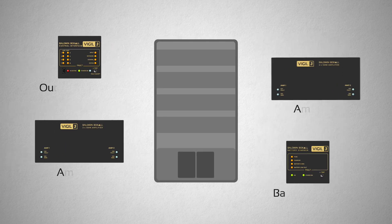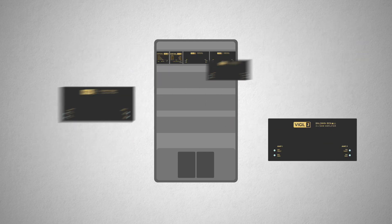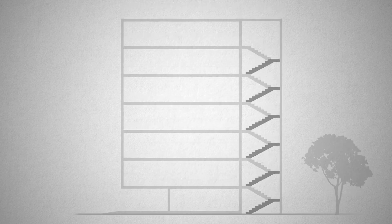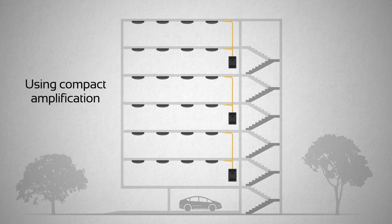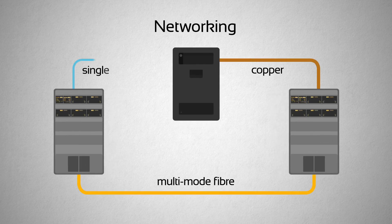Combine modules together exactly as you need them. Using compact amplification, resulting in less equipment. Network using copper, multi-mode fiber or single-mode fiber in any combination.